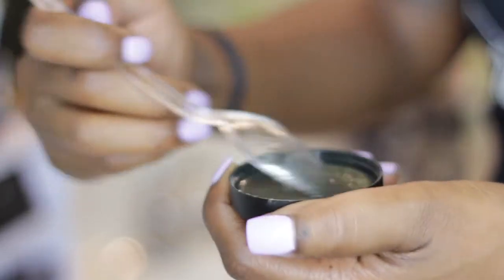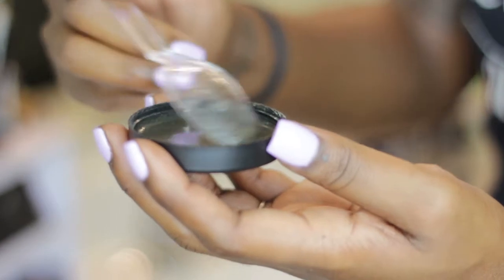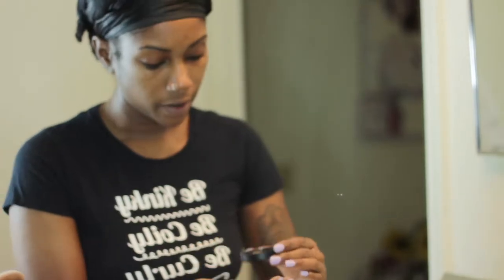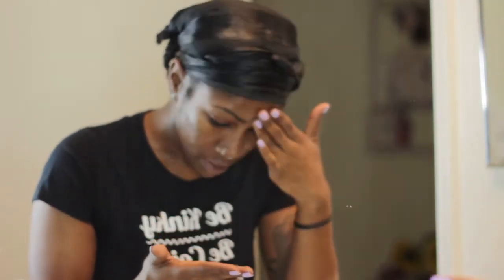Now for the next step — I don't do this every day. This is the exfoliating process; I do this maybe twice a week. The clarifying mask and scrub is what I use to exfoliate. It's kind of like a DIY mask — it comes in powder form and you have to add water to make it into a paste before you apply it to your face.